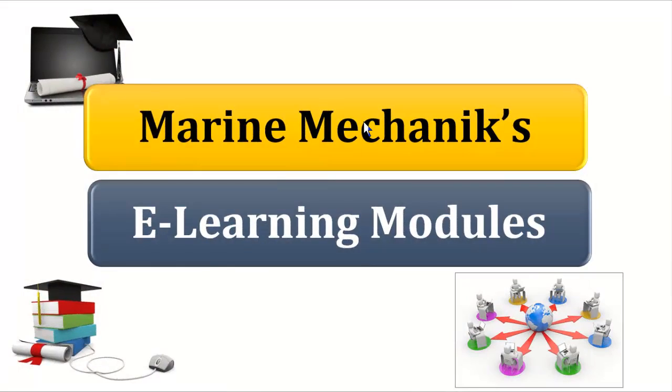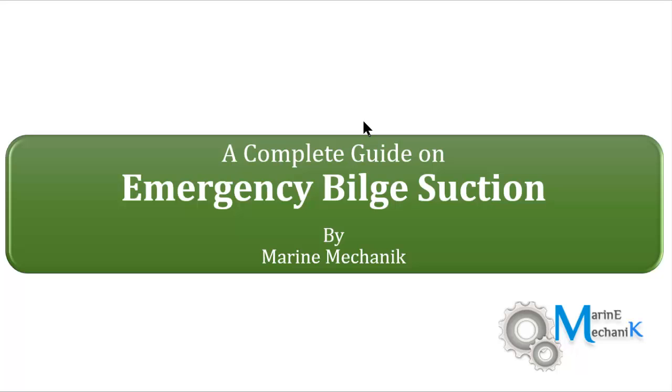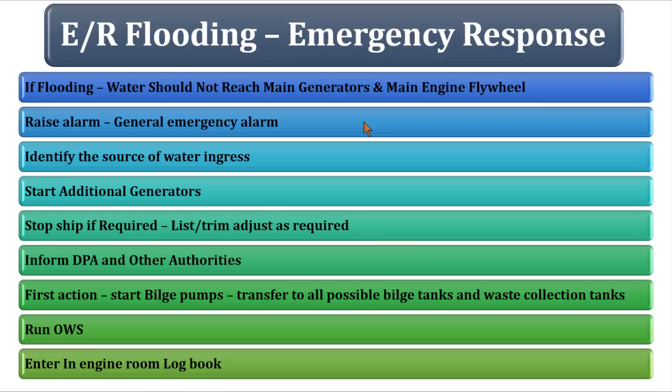Welcome to Marine Mechanics e-learning modules. This module is about the emergency bilge suction valve, and today we're going to talk about something very important: actions to be taken during engine room flooding.